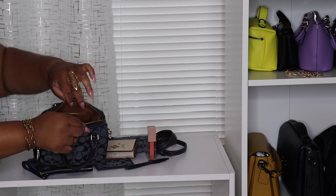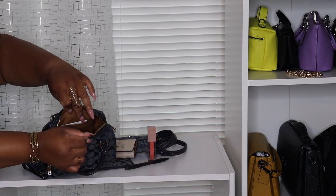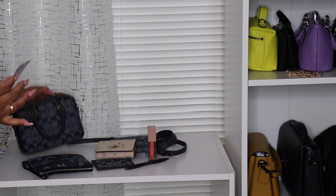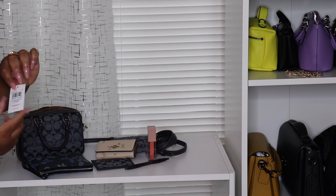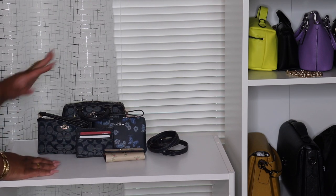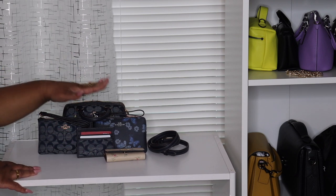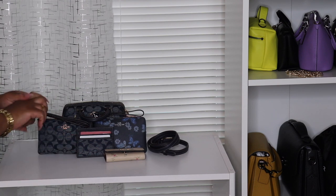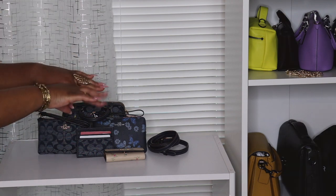It does have two card slots here and this is just the tag that goes with the bag. Again, this is called the Denim Mini Rowan Crossbody — that's the name of this bag. Alright you guys, I know this was small and quick but that concludes this what's in my bag. If you enjoyed this video please give me a big thumbs up, don't forget to like, share, and subscribe. I love you all and I will see you in my next video, bye!